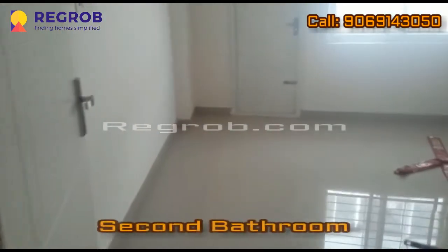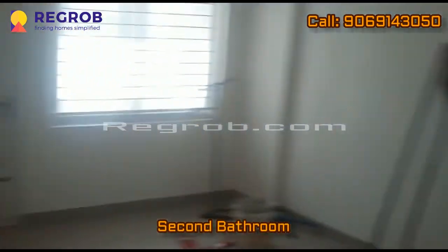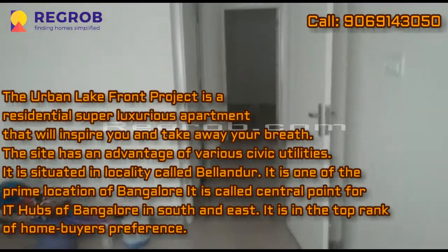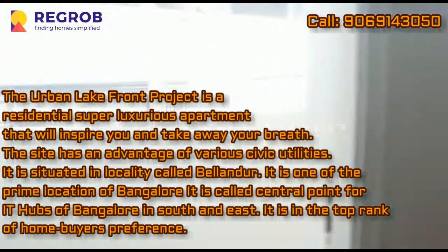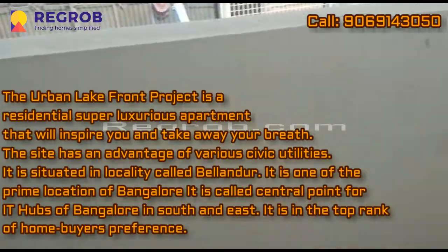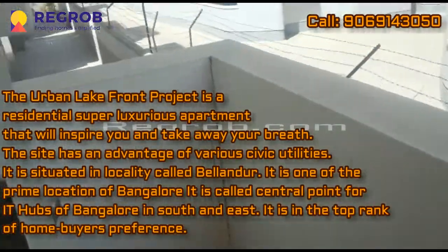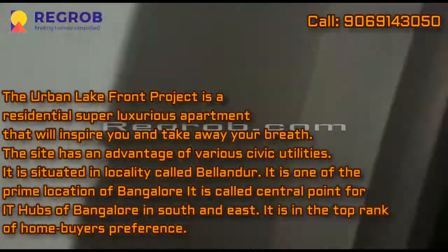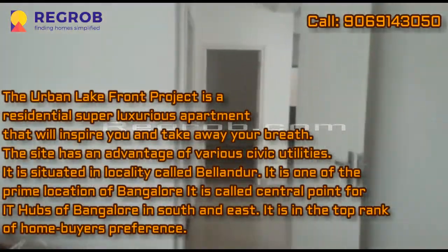Moving towards the second bedroom — this is the second bedroom, having an attached balcony. The Urban Lakefront project is a residential super luxurious apartment that will inspire you. The site has the advantage of various civic utilities and is situated in Belindul, one of the prime locations of Bangalore.